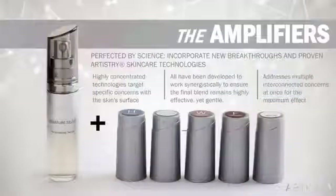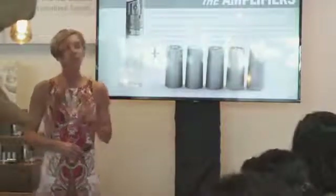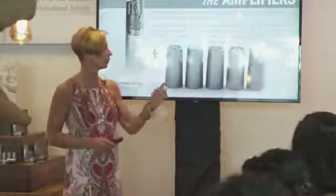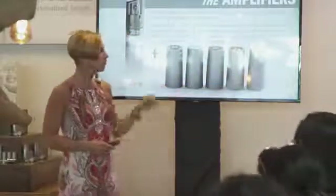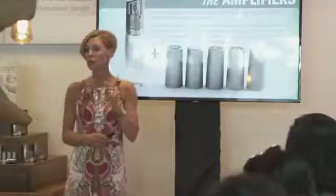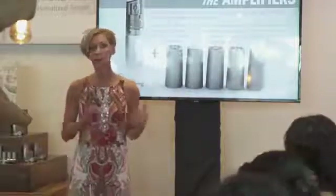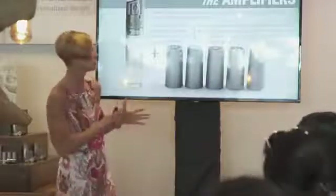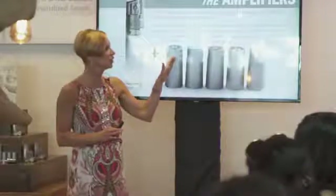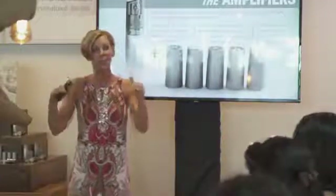Next comes the technology behind us, which falls into our five amplifiers. Each amplifier is formulated to focus on a specific skin concern: hydration, brightness, wrinkles, firming, and spots. We've created a new ingredient technology in every one of the amplifiers. Also included in each amplifier is one existing ingredient from a familiar line. We've put a high concentration of active ingredients in the amplifier and then blanketed it with nitrogen gas.